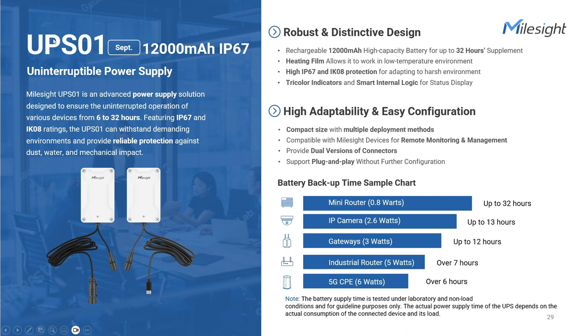The Milesight UPS is a high-capacity power supply unit with DC input and Type-C or M12 output interface. It provides power supply for Milesight industrial cellular routers, LoRaWAN gateways, and sensing cameras. The built-in 12,000 mAh battery offers extended battery life of up to 32 hours, making it an ideal solution for scenarios where consistent access to power is challenging. You can easily check the power status through the LED indicator or receive a power outage alarm through the connected cellular router or gateway via the serial port or Type-C interface. Please note that the time period in the chart is provided for reference only and is not based on a load test.